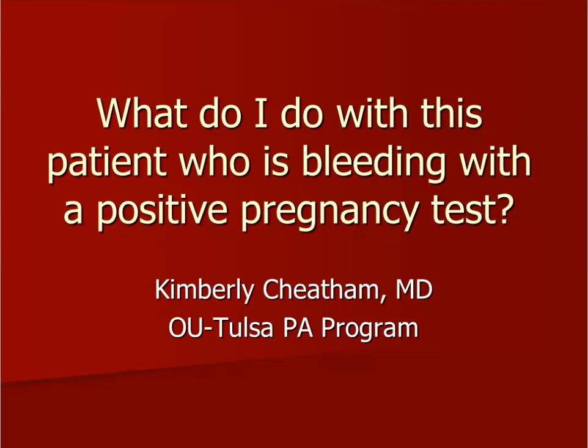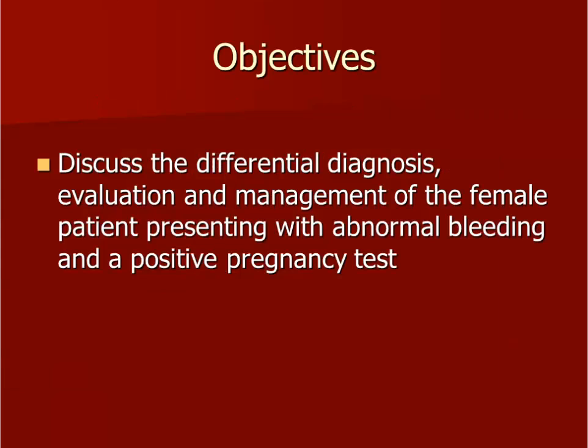Hello, my name is Dr. Kimberly Cheatham. Welcome to this video presentation over: What do I do with this patient who is bleeding with a positive pregnancy test? Today's objective is to discuss the differential diagnosis, evaluation, and management of a female patient presenting with vaginal bleeding and a positive pregnancy test.